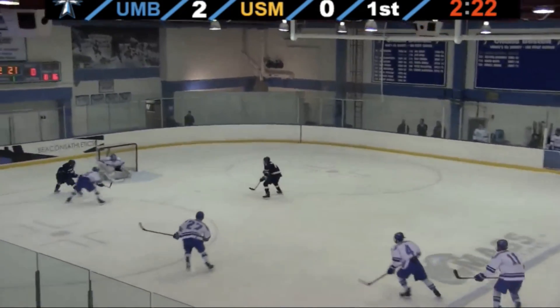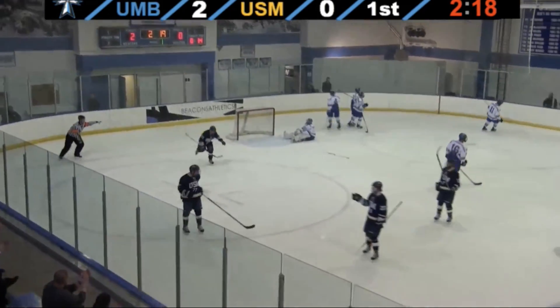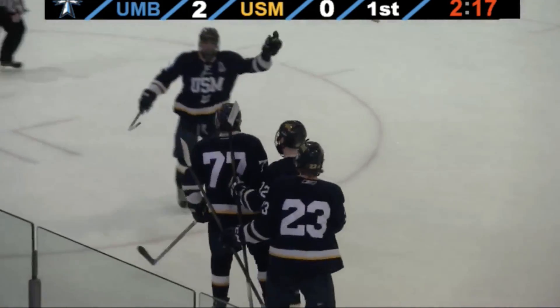Two for the price of one. It's 2-zip UMass Boston. That turnover here is a 2-on-0 in front. They score!